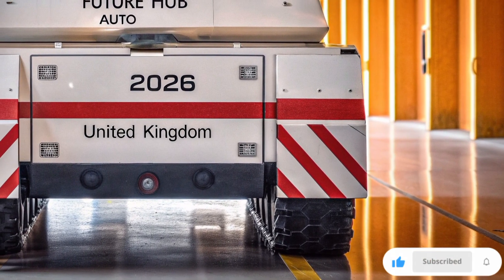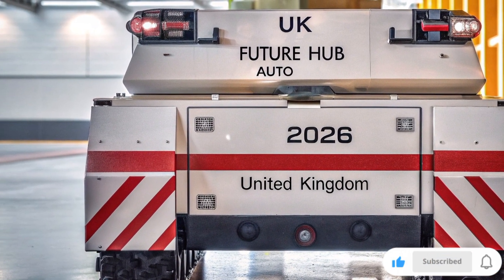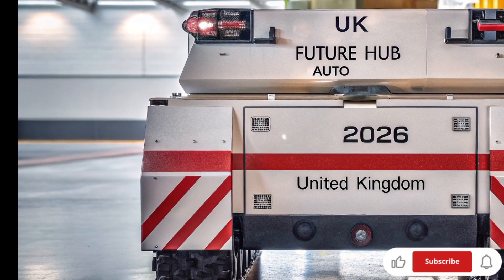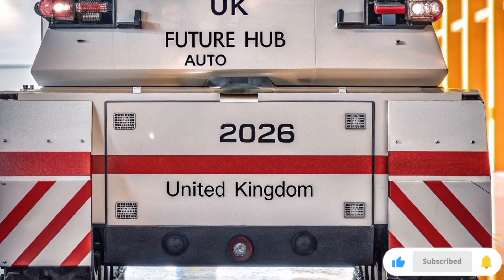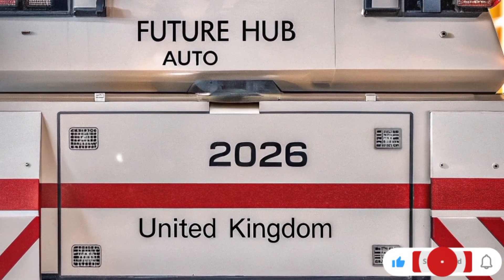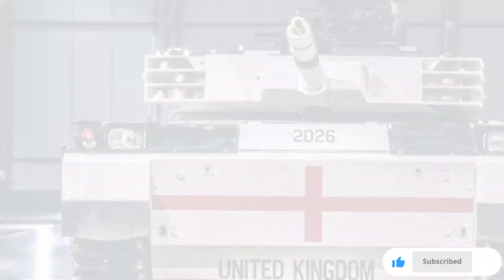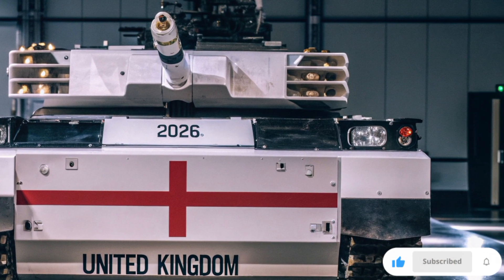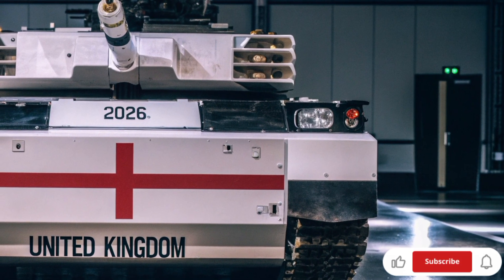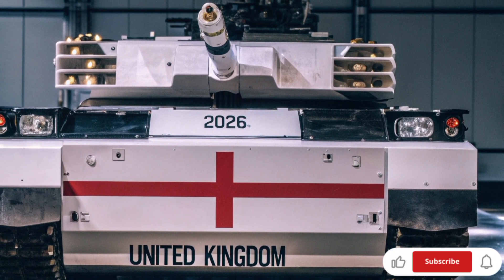Its AI system constantly analyzes terrain, targets, and threat levels in real-time, meaning the tank can make tactical decisions even before human reaction time. Imagine a machine that can identify a target, predict enemy movement, and engage automatically with precision-guided ammunition, all while protecting its crew inside a fully-sealed, reinforced AI-driven cockpit. That's exactly what this British tank aims to achieve.